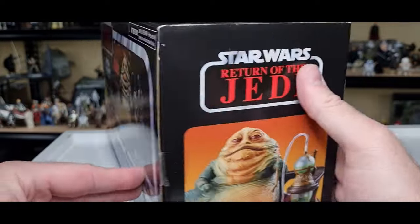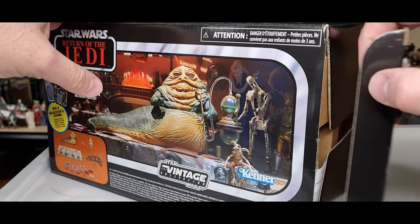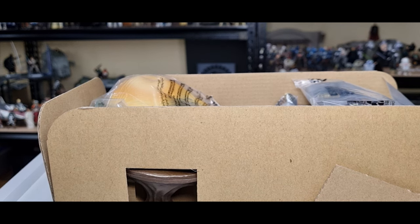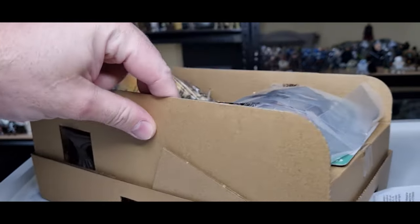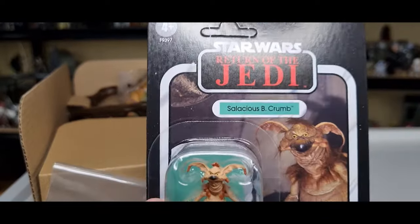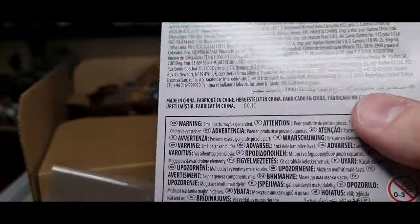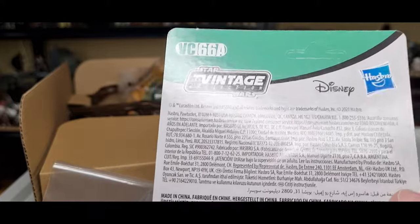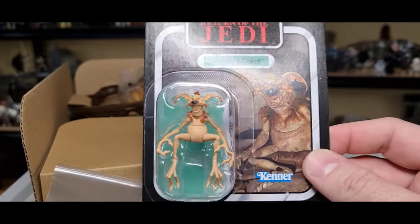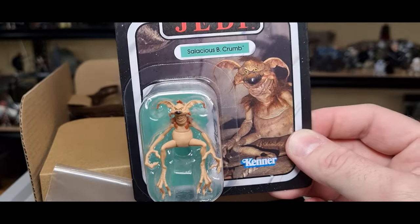I've got my trusty knife here. I do like to keep my Vintage Collection boxes — I have in the past — but over the years they get a little dinged up, so we're just going to open it up. Straight from the get-go we have Salacious Crumb — I'm going to keep this one on the card. And there's that 66A, the elusive one that came with the big Death Star back in the day. I love that little card back.